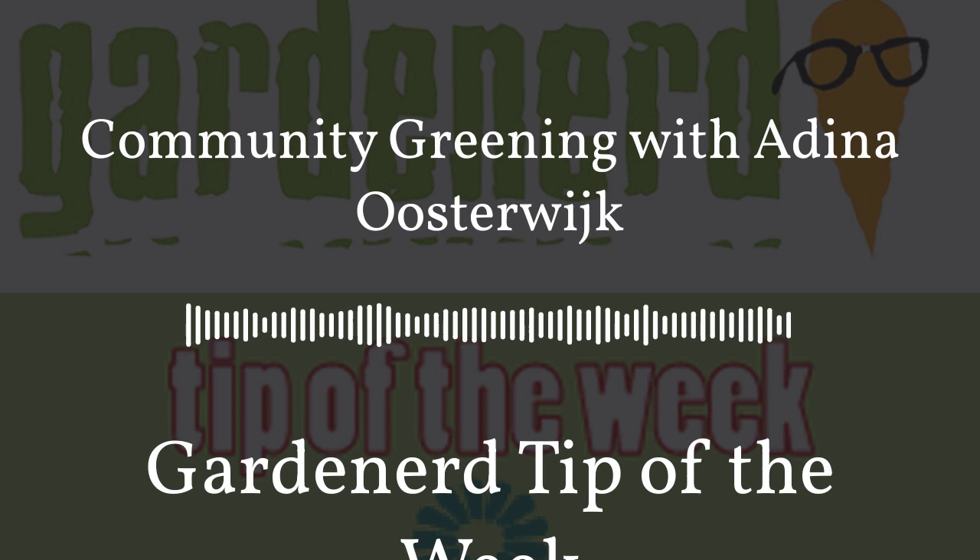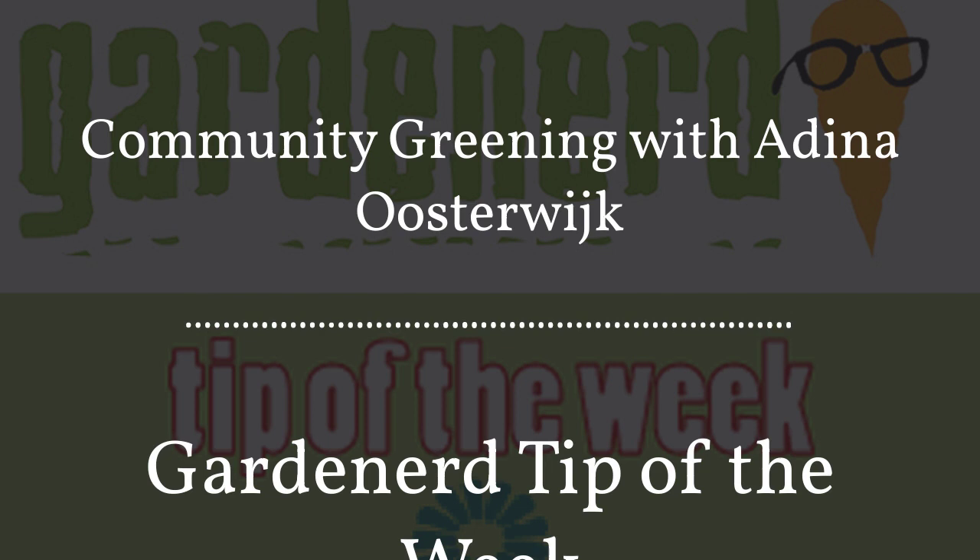She's part of the community greening team at the Royal Botanic Garden in Sydney, Australia. It is tomorrow afternoon for her right now when I'm speaking to her the day before. Her work provides support for more than 70 community gardens across the broader Sydney area, and she specializes in working with children and is a permaculture designer. Thanks for joining me, Adina.